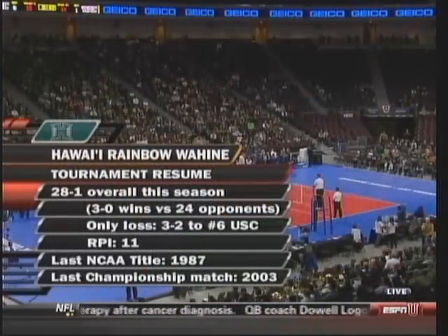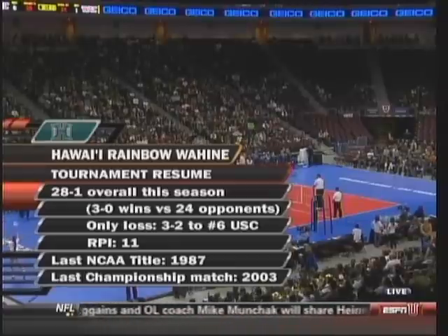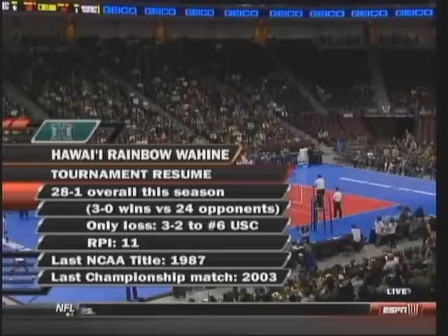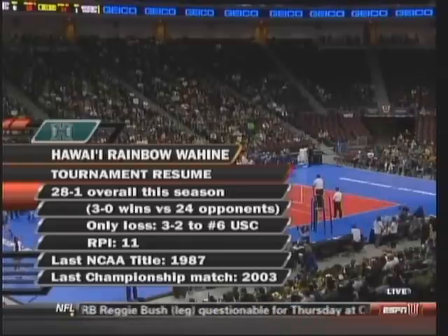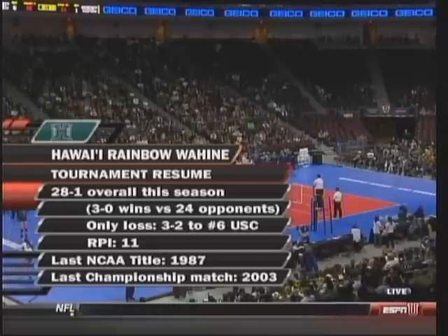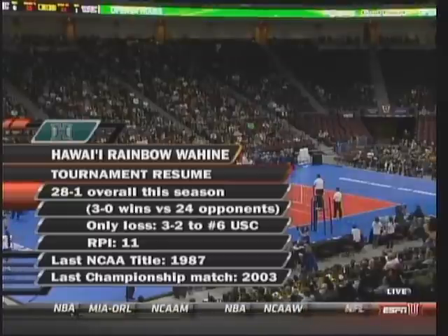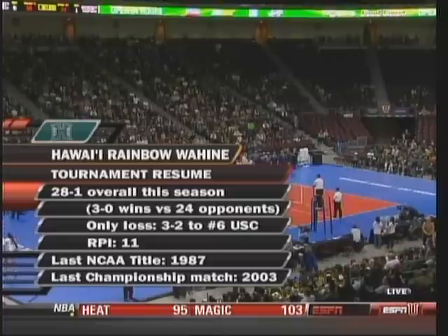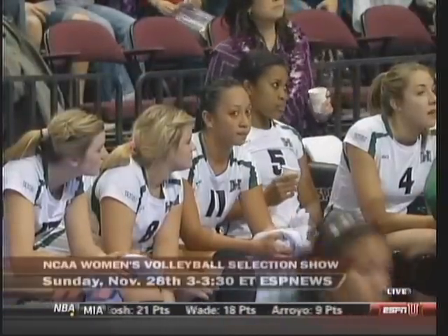Taking a look at Hawaii's tournament resume — they've been fantastic this season. Their only loss was to sixth-ranked USC early on, and they've been so strong all year. Their RPI is at 11 because of their schedule in the WAC, which does hurt them a little bit. Last NCAA title was 1987. Last year they made it to the Final Four — the semifinals. Hawaii was incredible in that match, but they haven't been back to the title game. Their last title was in 1987; I think they're looking to make a run.